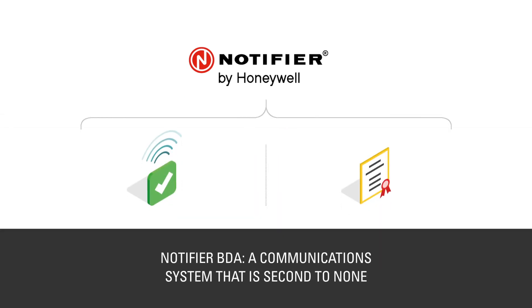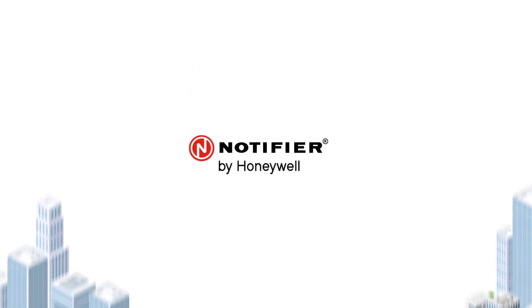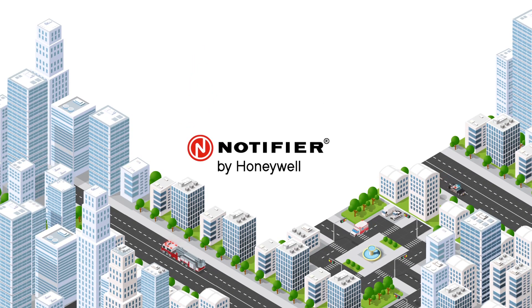Notifier's bi-directional amplifier, available from your local, independently owned, authorized distributor, meets all frequency requirements in all jurisdictions requiring Class B BDAs, and exceeds NFPA and IFC specifications, helping to protect occupants and the emergency teams who risk their lives to protect them.